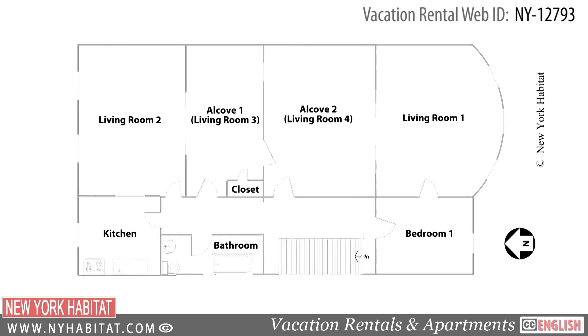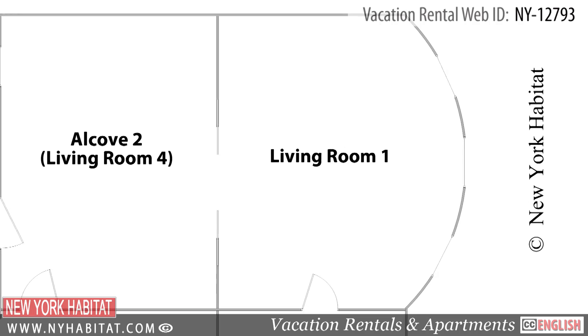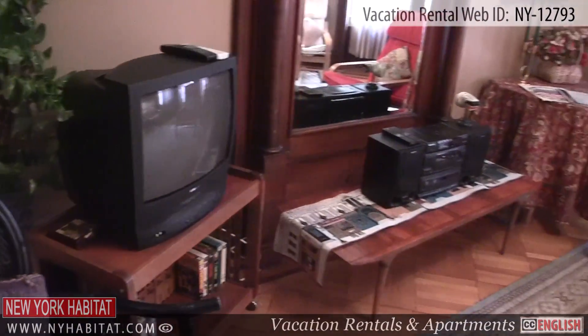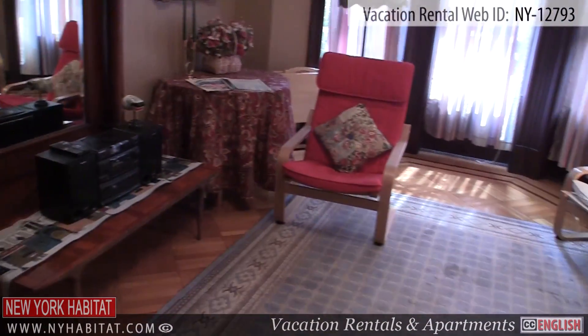Moving on, we come to Living Room 1. This furnished living room has a TV and DVD player. There are also large windows in this room with a view of the street.